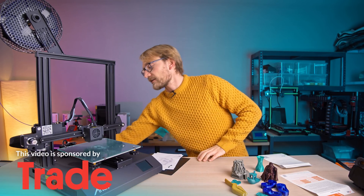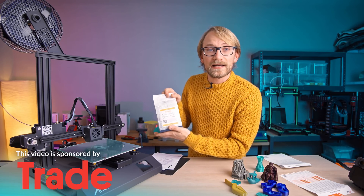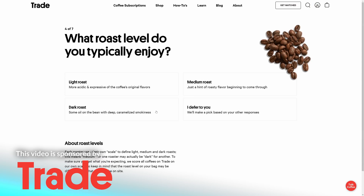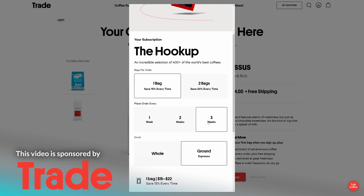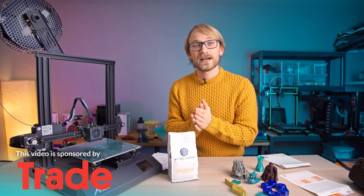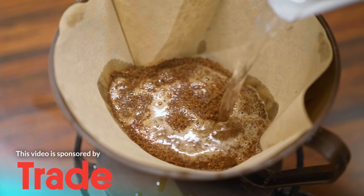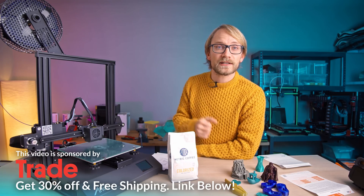For this one, I'm gonna need a coffee, courtesy of today's sponsor, Trade Coffee. The coffee I've got today is Colorized by Metric Coffee - roasted in Chicago, made by humans. How did I end up with this specific coffee? You complete the quiz on drinktrade.com and tell it how you like your coffee and how adventurous you feel. It matches you to coffees that fit your taste, and you can choose how often you want to get fresh coffee delivered to your doorstep. Your feedback gets factored into your next recommendations. Trade only ships to the US. Try Trade through the link in the description and you'll get free shipping and 30% off your first pick of coffee when you sign up.